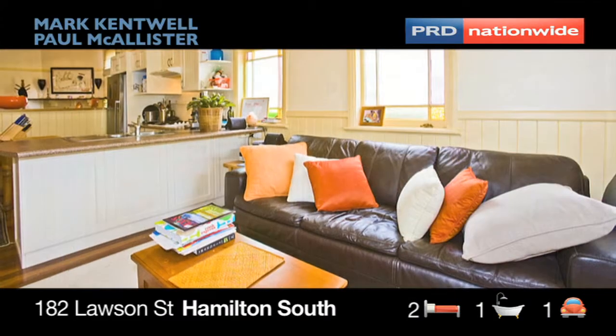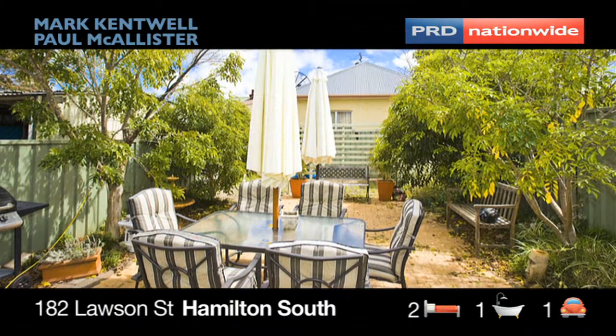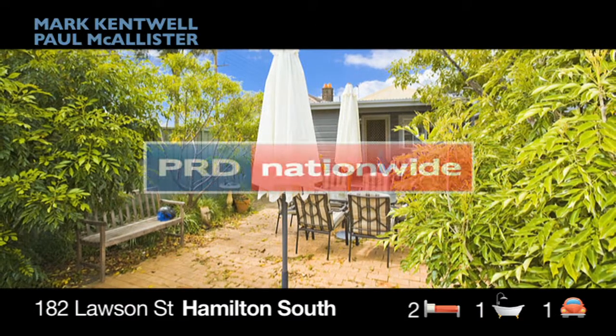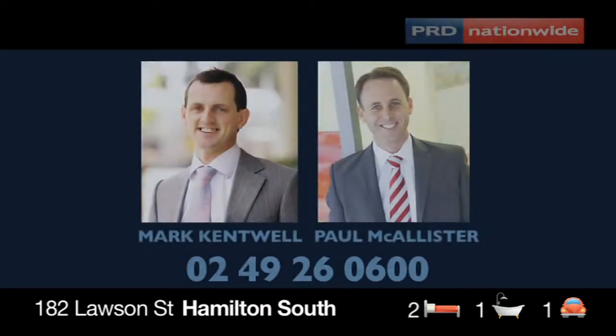Rental potential on this property is $450 to $485 per week, with current tenants happy to stay or vacant possession by request. Don't miss your opportunity to buy into this bustling marketplace while the buying opportunities are good. Contact your agents Mark Kentwell or Paul McAllister for more information. Have a great weekend.